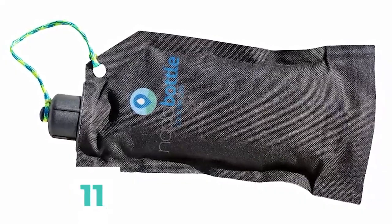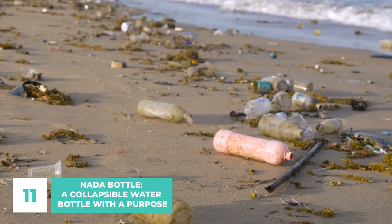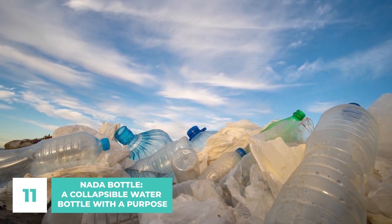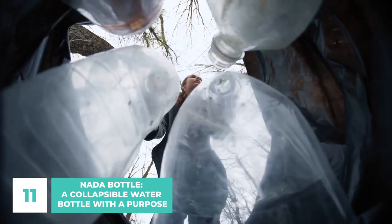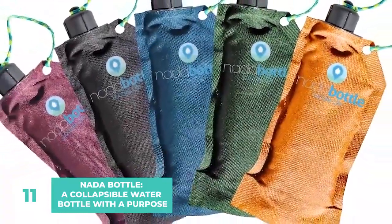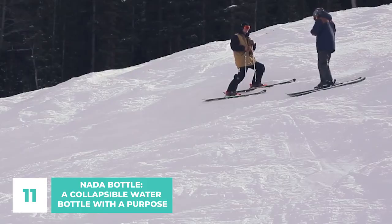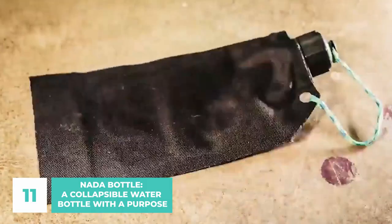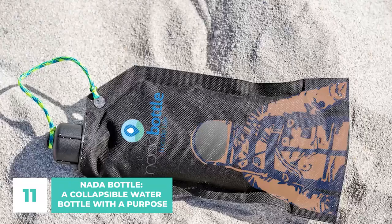Number 11: Nata Bottle — a collapsible water bottle with a purpose. Plastic water bottles seem to be everywhere, and their extremely long shelf lives make it difficult to dispose of them without harming the environment. It's important to do our part to preserve our planet, and the Nata Bottle is the best of the bunch. It has a paracord-carrying strap and a nylon exterior that is resistant to wear. This durable, cutting-edge bottle folds flat for convenient storage. The cap opening is big enough for ice cubes, and the plastic liner can be removed from the nylon exterior for quick and easy cleaning.